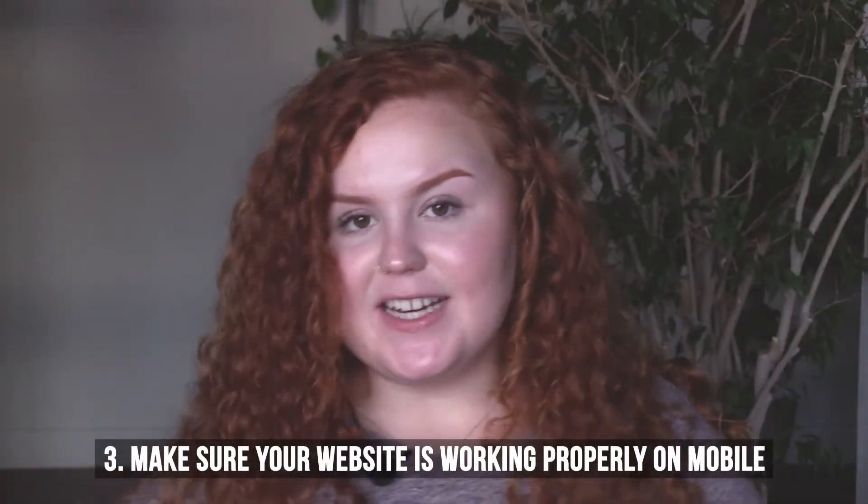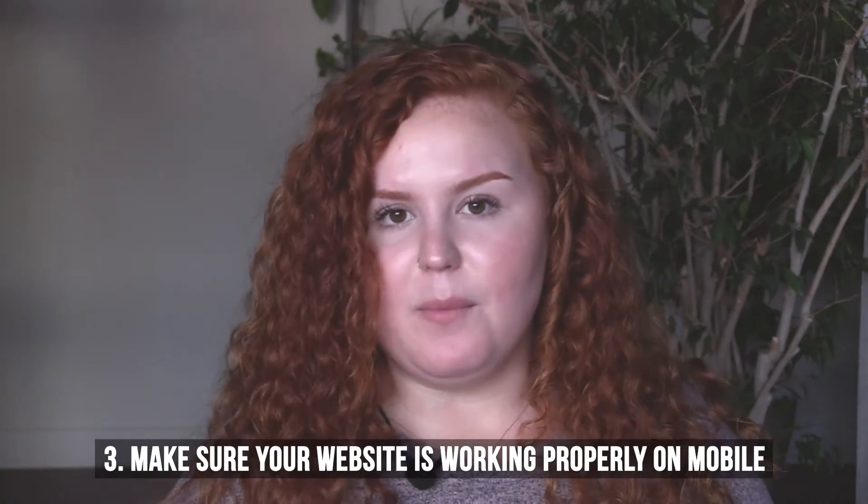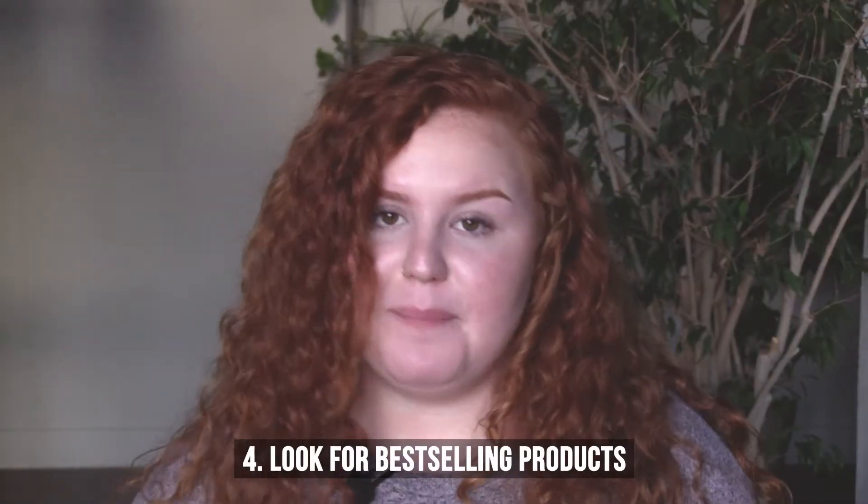Tip number three is to make sure that your website is working on a mobile phone. Mobile traffic is extremely important when it comes to getting your optimal results, so you need to make sure that your website is user-friendly. A super easy way to do this is to ask friends or family to check out your website on their phone.